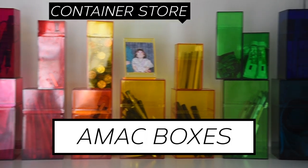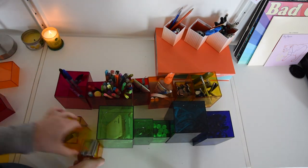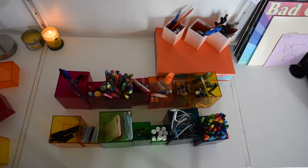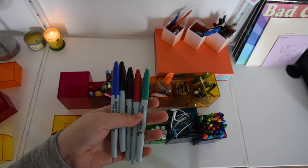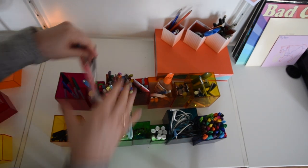Moving on to one of my favorite parts of my room, which are my AMEC boxes. These were really cheap and add a lot of color in my room. This first box holds some Expo markers for my overhead projector. In the next, I have scissors and X-Acto knives. Next, I have my gel pens.